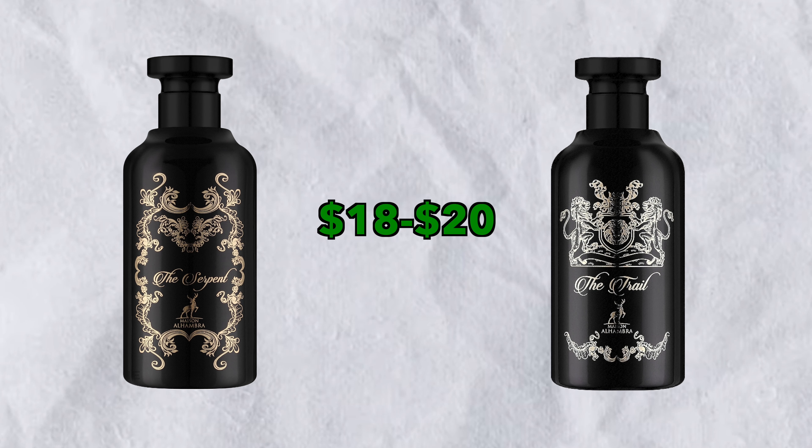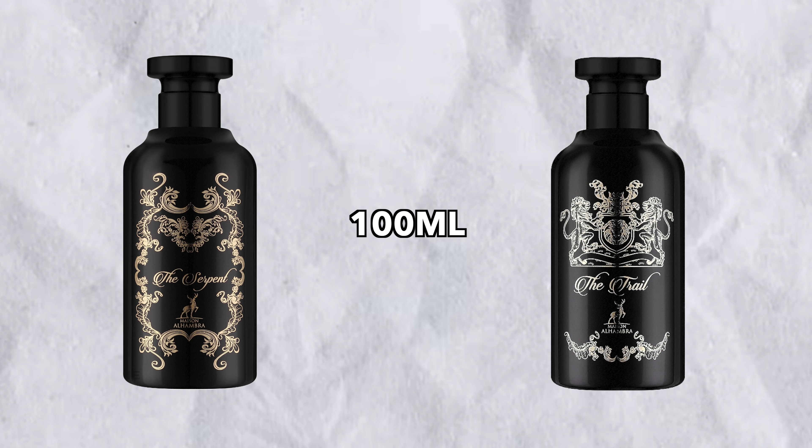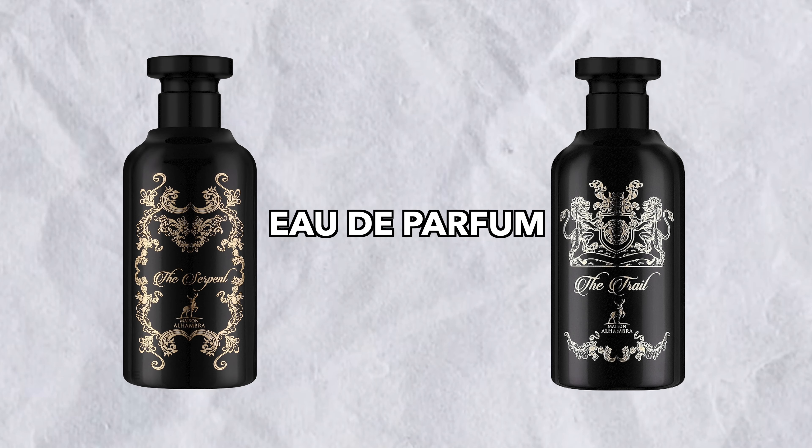Let's apply the Serpent on my right arm and the Trail on my left arm. These two you can find between $18 to $20 online, and these are 100ml eau de parfum bottles. In terms of price, this is incredible value. By the way, the scent of the day is actually the Trail, but let's start with the Serpent.